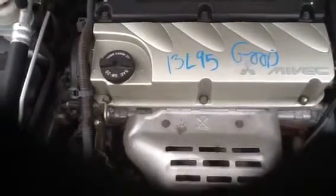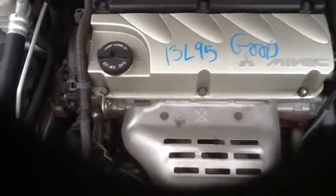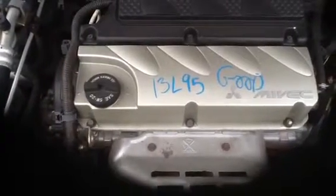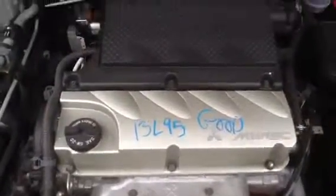We're going to take a look at the hood. 2007 Mitsubishi Galant, stock number 13L95, with a 2.4.